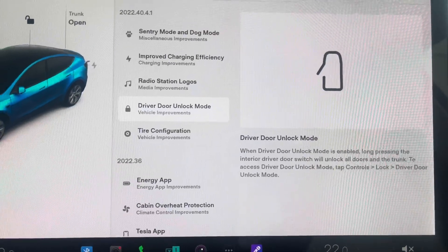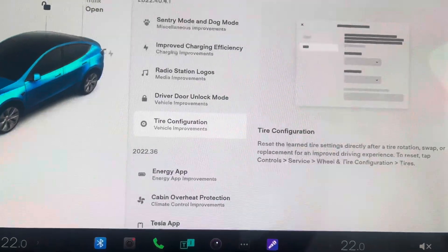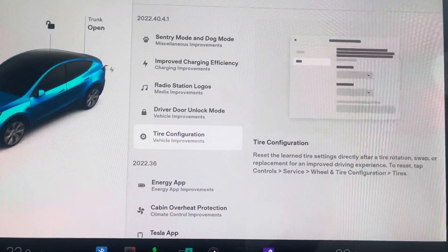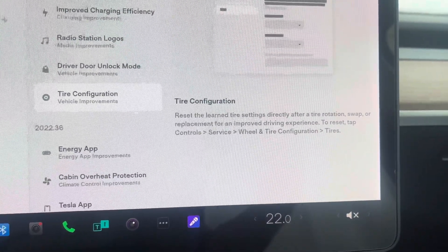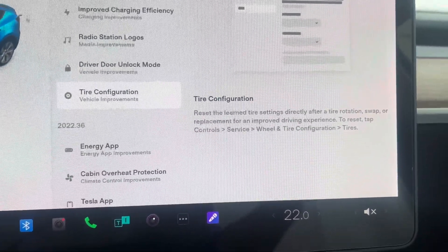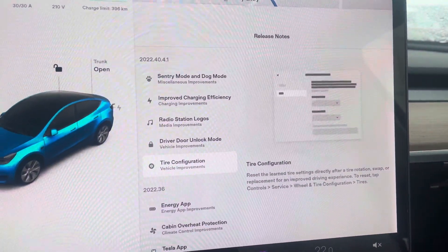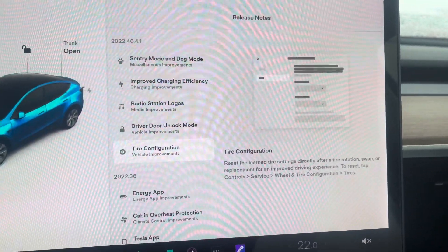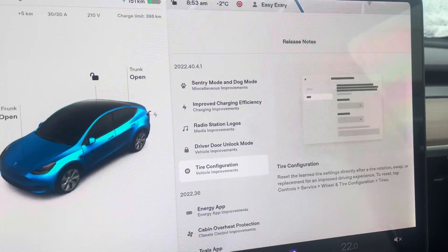The last feature is the ability to reset tire learning settings directly from a tire rotation, swap, or replacement for an improved driver experience — tap Reset, then tap Controls. It's winter right now, as you can see from the snowfall, so I'll be swapping my tires from all-season to winter tires, and this will help me calibrate the tires so they're optimized for the road conditions I'll be driving in.